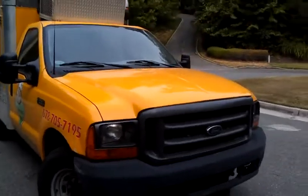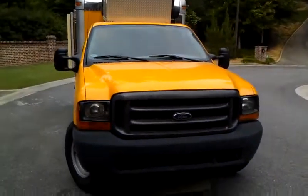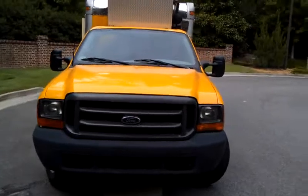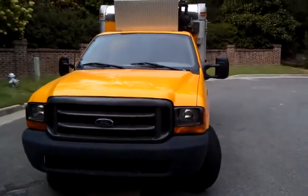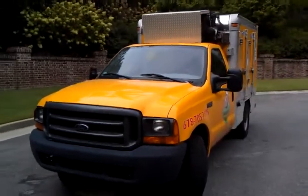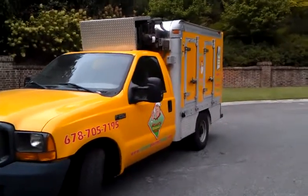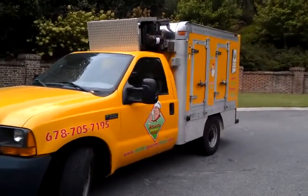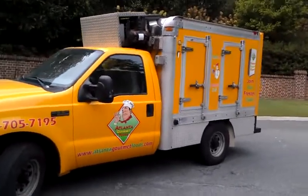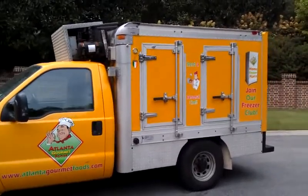It is an ideal truck for ice cream delivery, home delivery of frozen foods, delivery of seafood or chicken if you are a wholesaler, or if you simply need a freezer for any type of frozen food delivery. It has a tremendous capacity to store product.